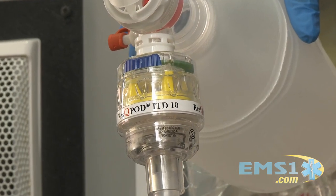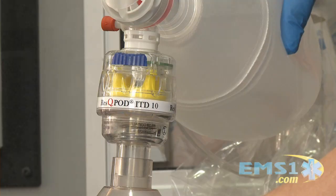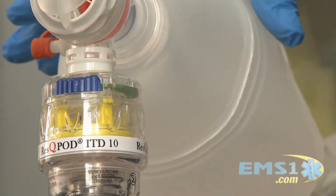The Rescue Pod doubles blood flow to the heart, increases blood flow to the brain by 50%, and doubles the systolic blood pressure. Don't forget those studies showing it increases neurologically intact survival by 25% or more. But remember, it's not just the Rescue Pod — we need to continue to do high-quality CPR. I'm Chris Subolaro, thank you for joining us on the Innovation Zone.